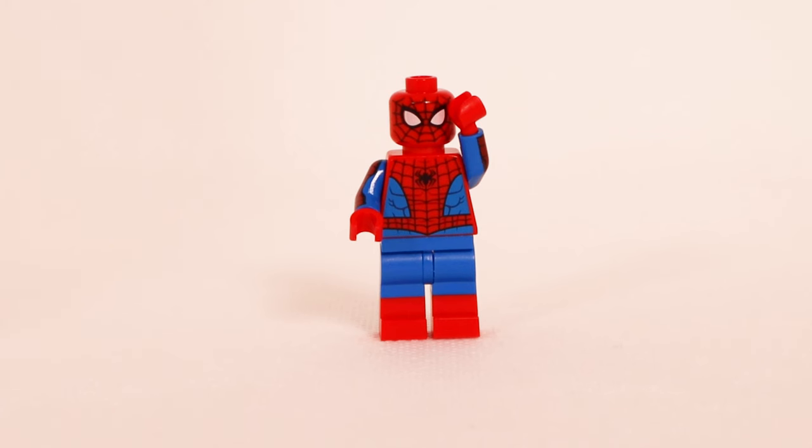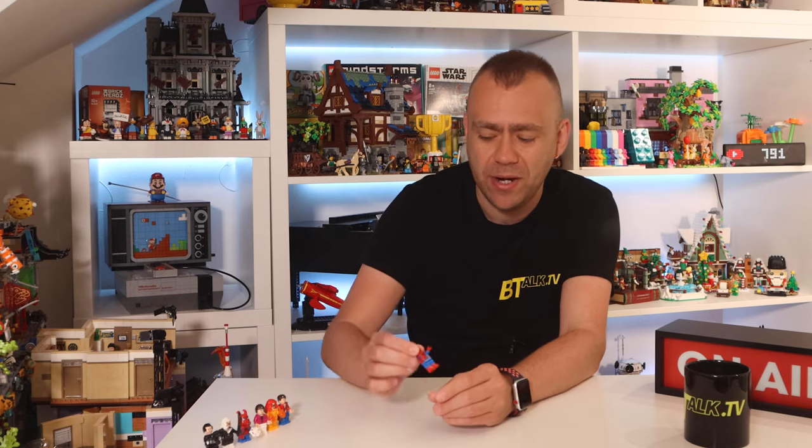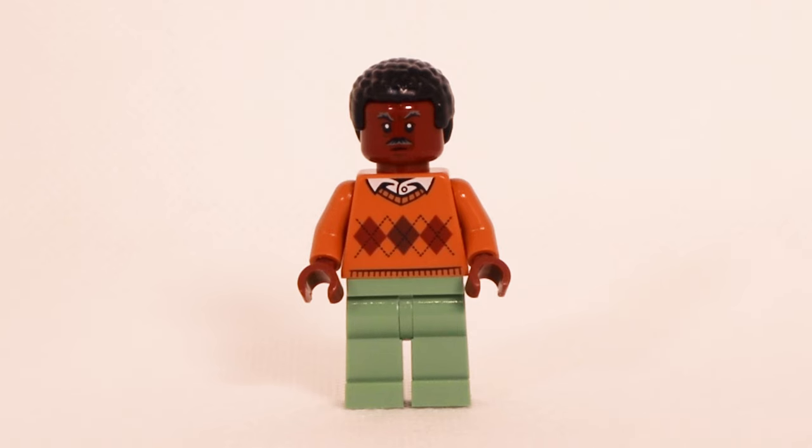Then his alter ego — Spider-Man himself. The legs are fully printed in blue and red of course, the torso is printed on the front and back, and he has the web pattern imprinted on the arms as well. He's only got one expression because he's wearing his Spider-Man mask, with spider webs also printed on the back.